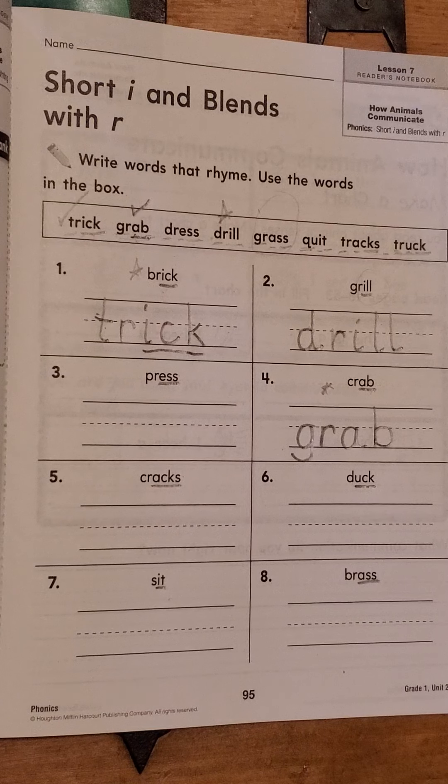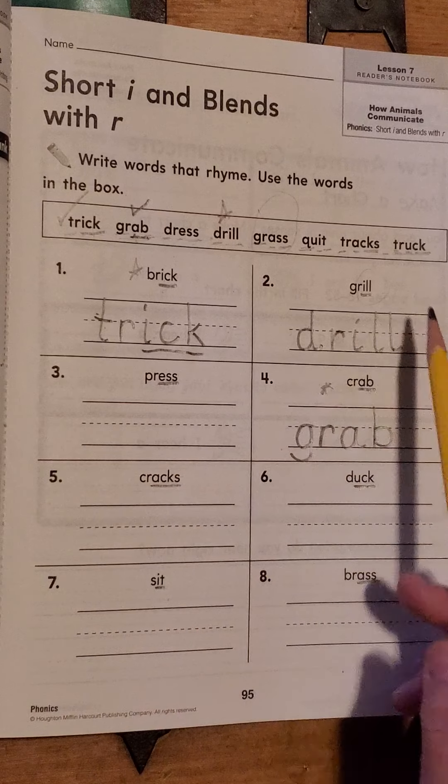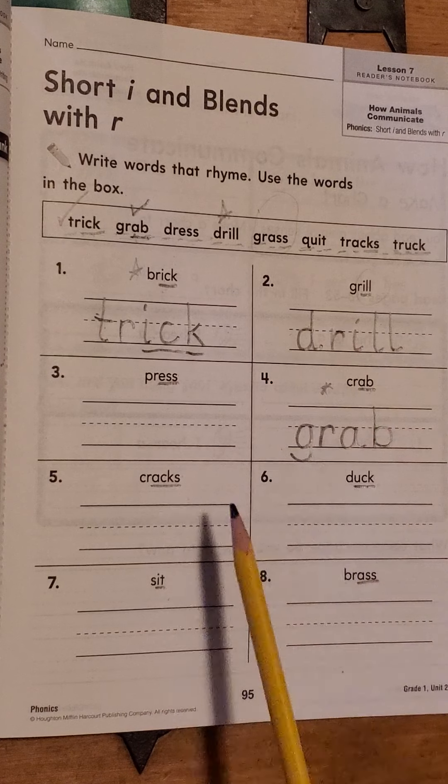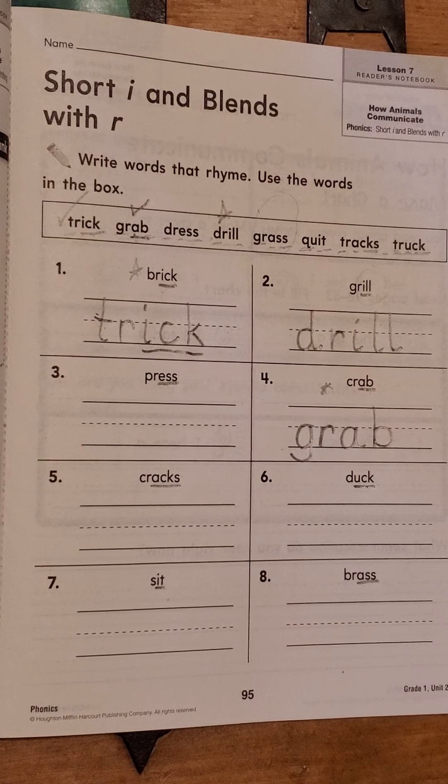You're going to do the rest of these on your own. Make sure when you are done you do this part though. Brick. Trick. Grill. Drill. Crab. Grab. And when you say those, if they don't end the same way, you've got the wrong word there — please go back and change it. All right, you guys. Until next time.